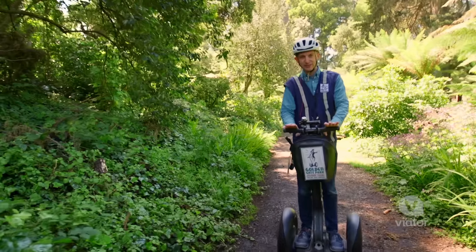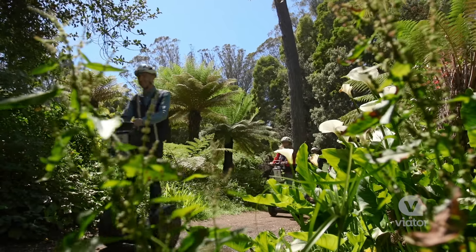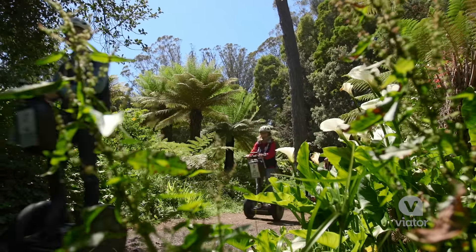We've arrived in the Australian tree fern grove, and all the plants here are prehistoric. This is what North America would have looked like 2.6 million years ago.